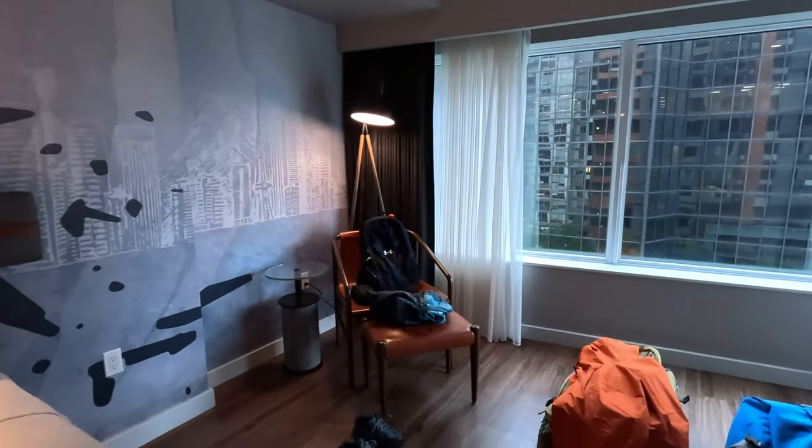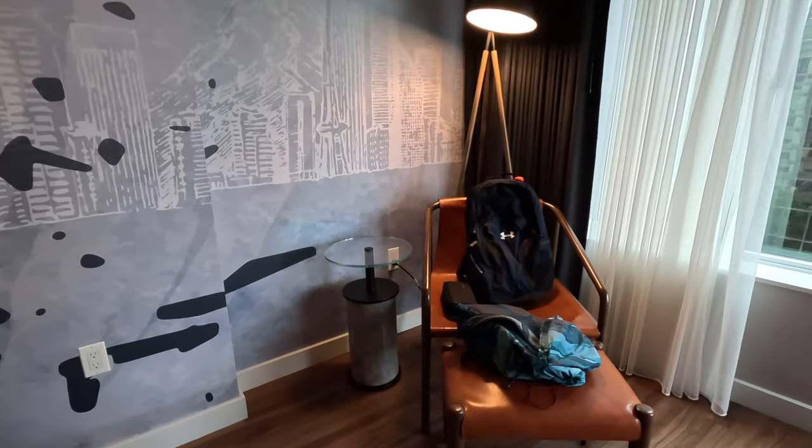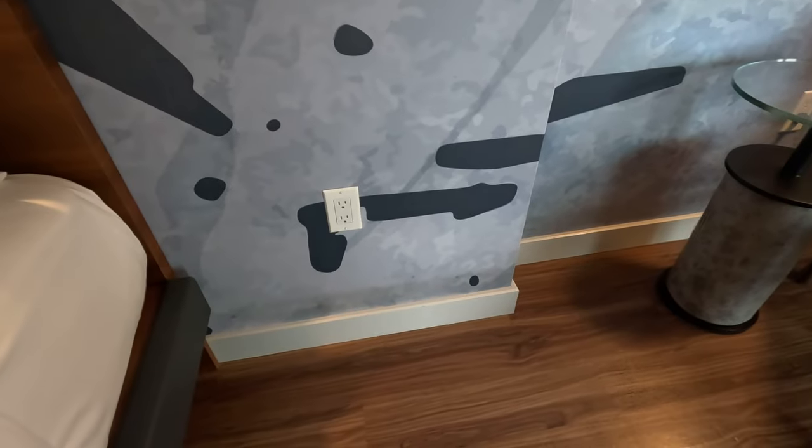Over in the corner you have a sitting chair with a footstool, a lamp, and a little glass table. There's an outlet over here — one plug is used for the lamp, but the other one's open. There's also another plug nearby as well.